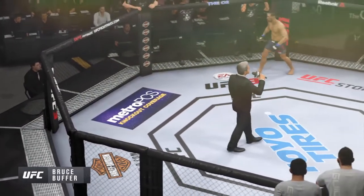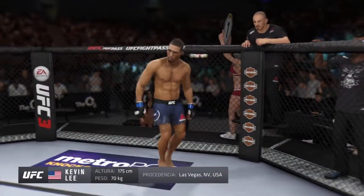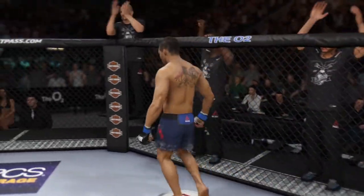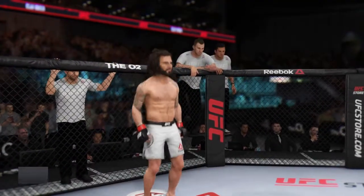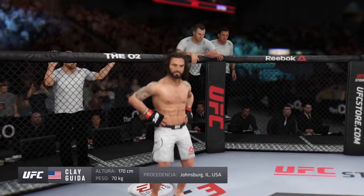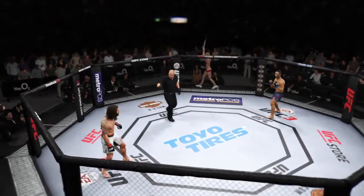Ladies and gentlemen, this fight is three rounds in the UFC lightweight division. Introducing first, fighting out of the green corner, a wrestler holding a professional record of 17 wins and five losses. He stands five feet nine inches tall, weighing in at 155 pounds, fighting out of Las Vegas.